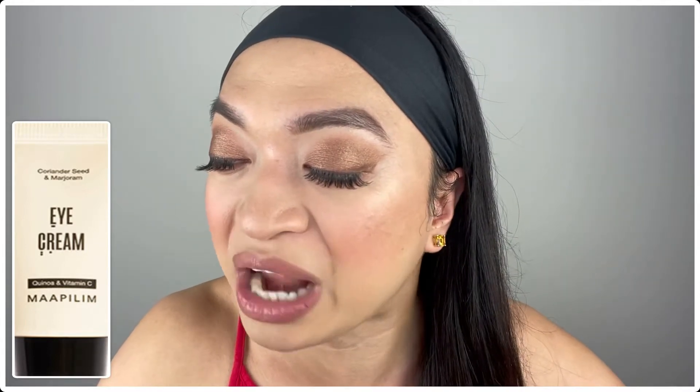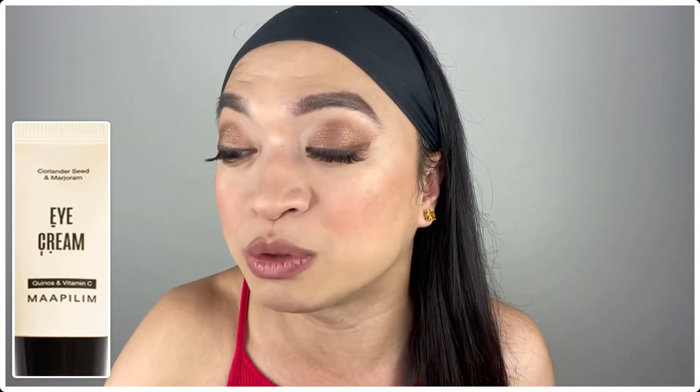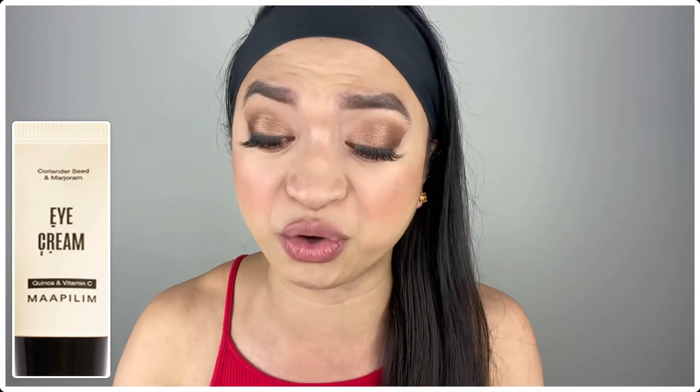In addition, Vitamin C helps brighten up your under-eye area and reduce the appearance of sunspots. So the fact that it helps with puffiness, dark circles, and sunspots makes this a very good eye cream. I've tried Maapilim's face moisturizer — they even sell it at Nordstrom. This is another great product, and when you get it, you'll be pampering your eye area!